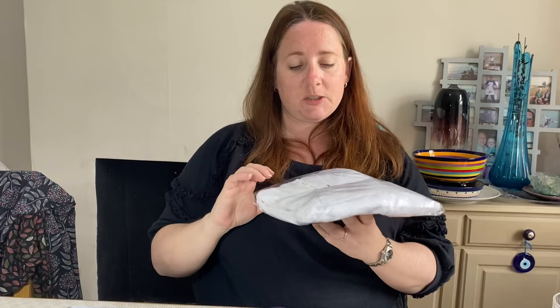A recent pickup: Long Tall Sally peasant top in white. Got this a few weeks ago - we went away for the weekend and stopped at charity shops on the way. An out-of-area pickup, cost £6 and sold for £18.